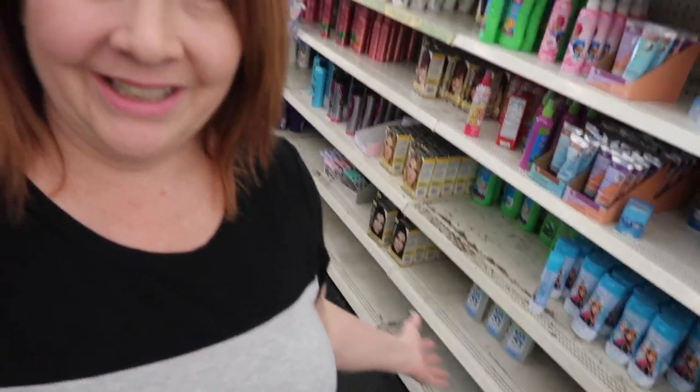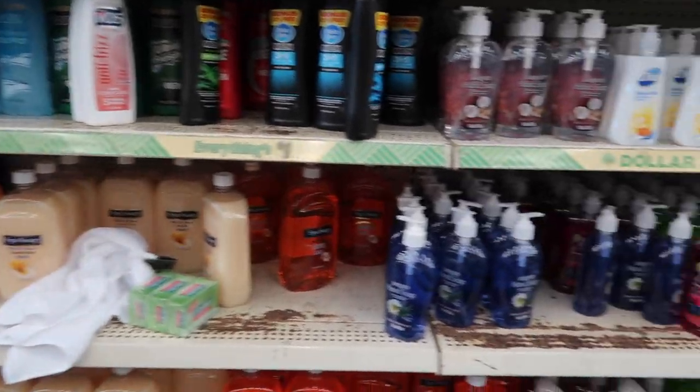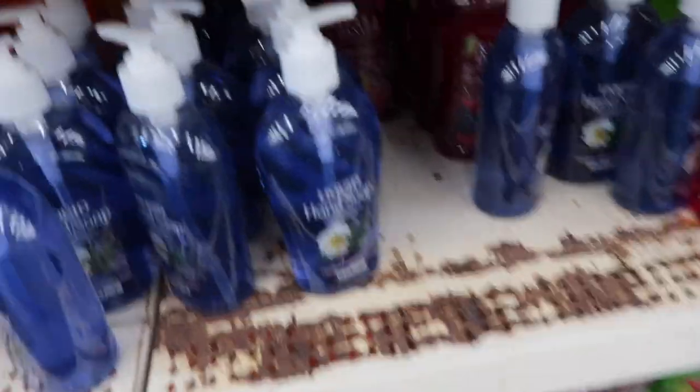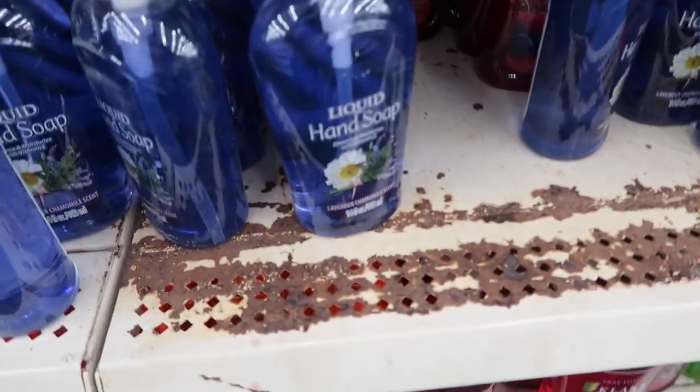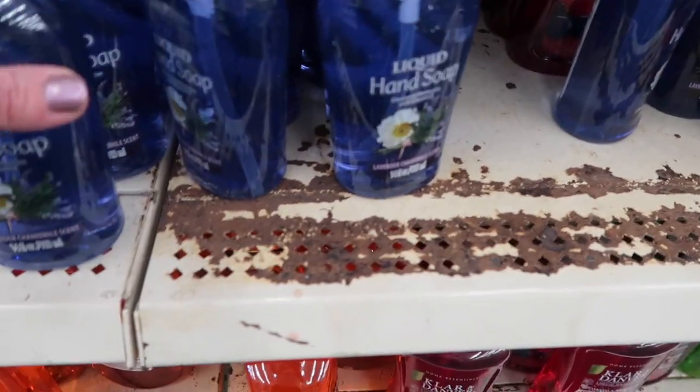Okay, so this is what I'm talking about, guys. Look at the shelves — it's like all empty. How gross is that? This is stuff that you're going to wash yourself with.